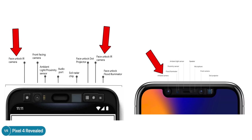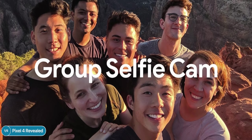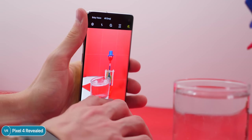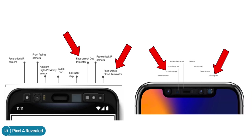Google creates a 3D depth map of your face, and posted a detailed article explaining how this works. The thick top bezel holds: face unlock infrared cameras on both left and right sides — interesting because Apple only uses one — plus the front-facing camera, though there's only one rather than two like on the Pixel 3. Then we have ambient light and proximity sensors, a top speaker grille, the Soli radar chip, a dot projector, and a flood illuminator — just like Apple uses on the iPhone X.